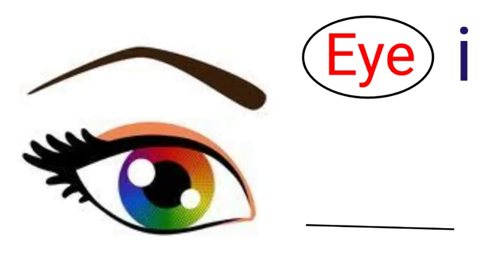Next, the two words are E-Y-E and I. Both have the same pronunciation, but according to the picture, E-Y-E (eye) is the right one.